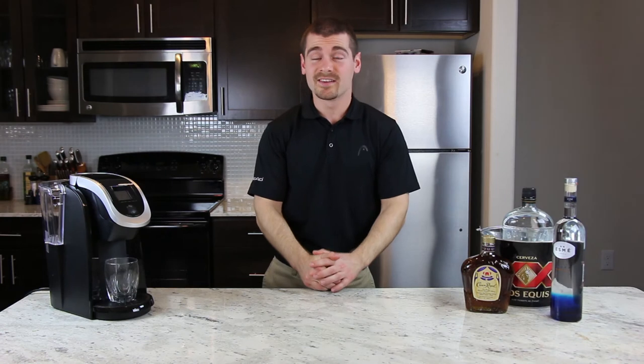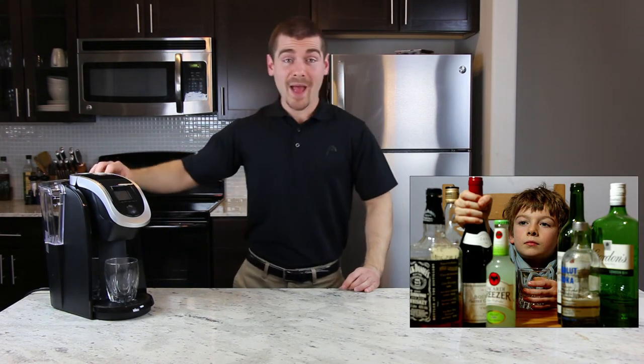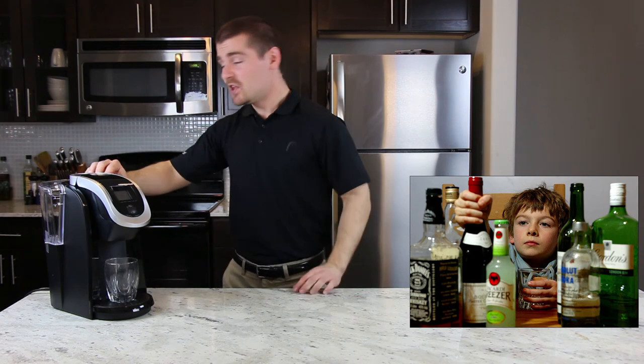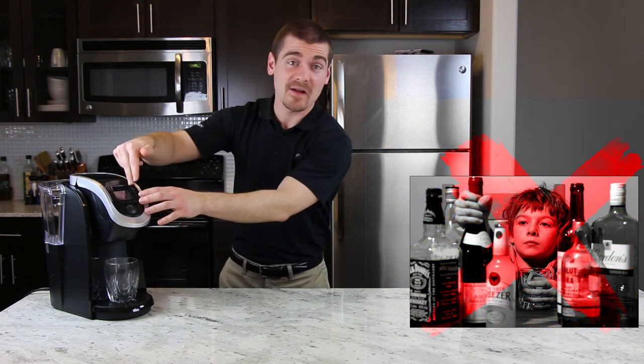Well, I know what you're all thinking — how do I keep my kids from using the personal bartender? With our patented locking cylinder technology, you can't even open the machine or make drinks until you put your personal passcode in on the LCD screen.